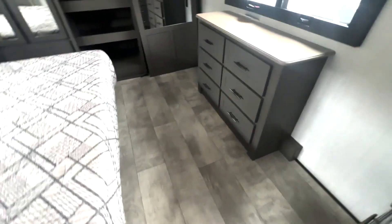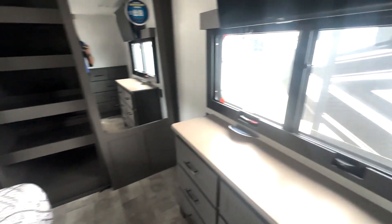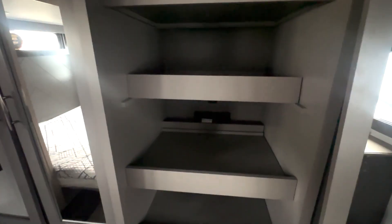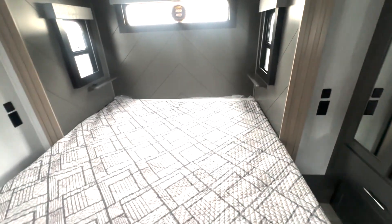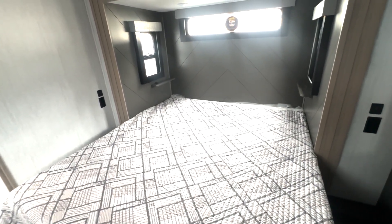There's going to be a ton of storage in your bedroom as well. You have this dresser space right here, as well as one built into the wall, TV up top, and closet space. It is prepped for a washer and dryer right here in the center, and you'll have hanging closet storage on both sides. Lastly, you have a king-size bed with outlets and USB ports to charge your devices.